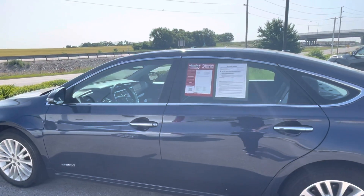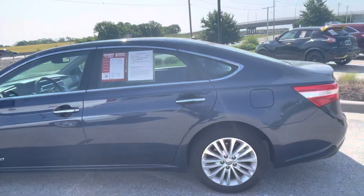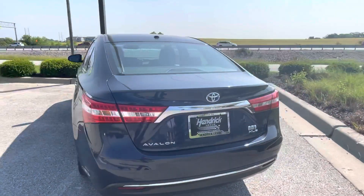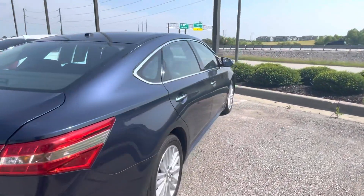This one is a hybrid — it's an XLE, so it's really well packaged out. 110,000 miles on this car, which is nothing for a Toyota. Nice Firestones all the way around. I'm going to go ahead and give you a full tour around and point out anything that I see that might be damaged. But this one looks like it's super clean.